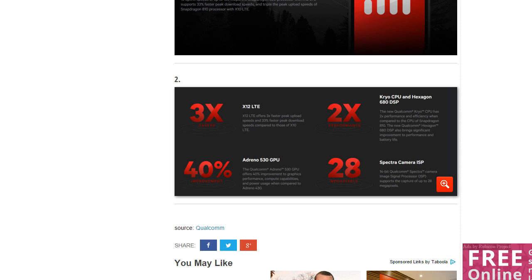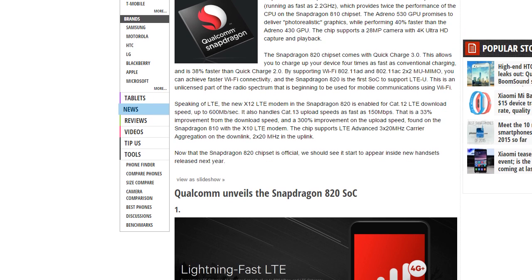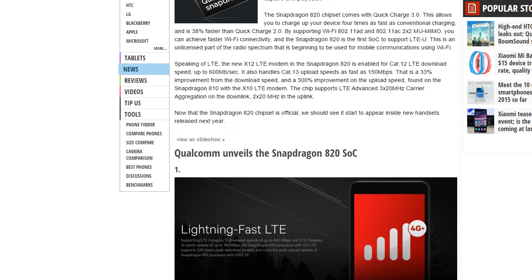It also has 3x faster LTE connectivity, which is 33% faster than the previous Qualcomm chipset. Download speeds are around 600 Mbps while the upload speed is as fast as 150 Mbps.